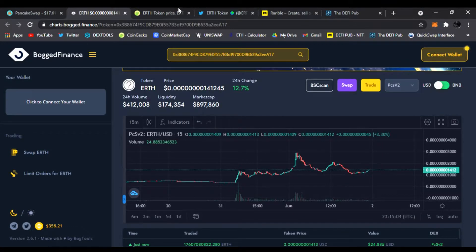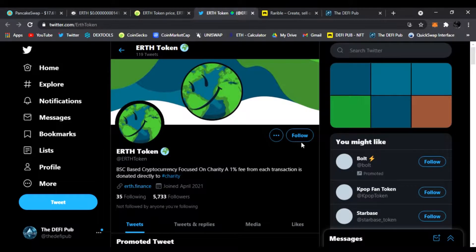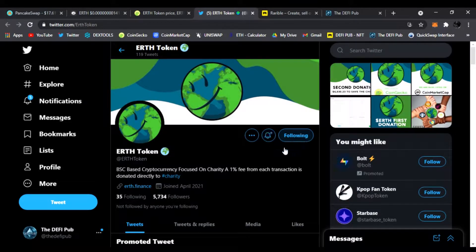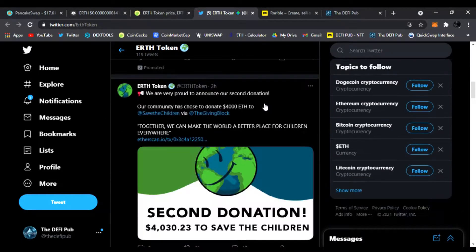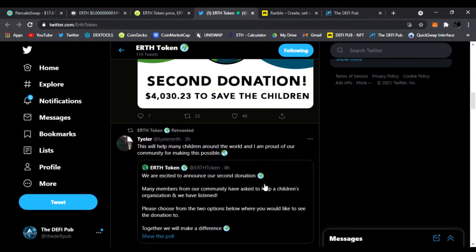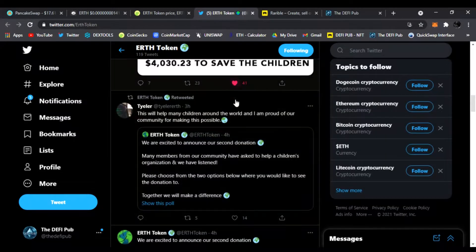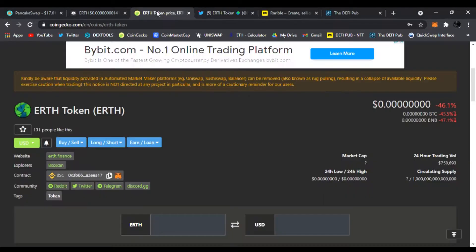Make sure to like them on CoinGecko — they are listed there. Also follow them on Twitter where they share new project information, news, and updates. You can find the website and see the charities they'll be donating to as well. Here's the second donation — to Save the Children. This is awesome.